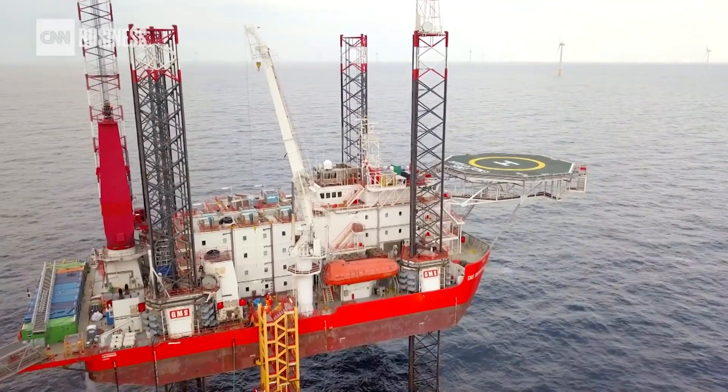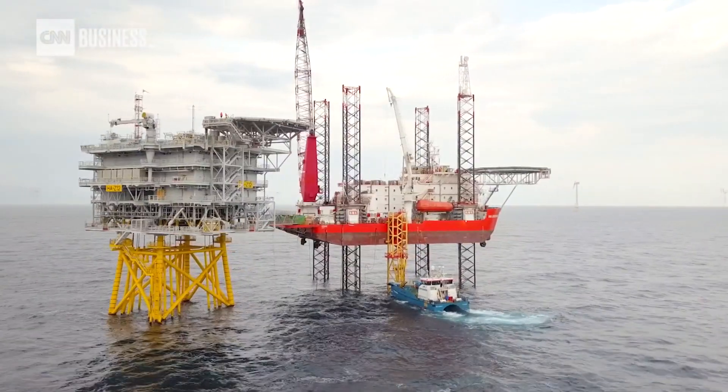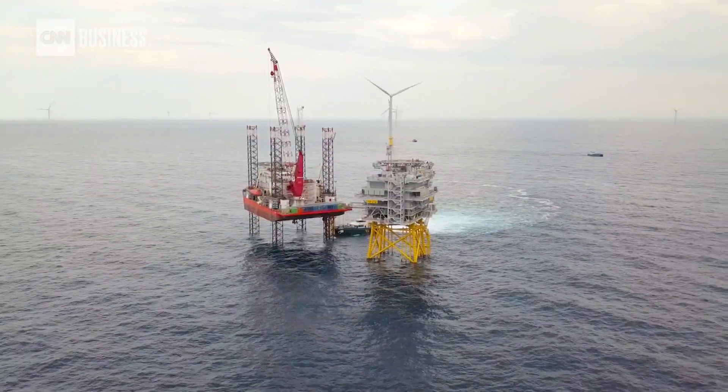The GMS Endeavour — that's an accommodation jack-up, and that's a vessel with legs, so it can actually jack itself out of the water. It lowers its legs onto the seabed and pushes further, and then the vessel comes out of the water, and then there's a stable platform.